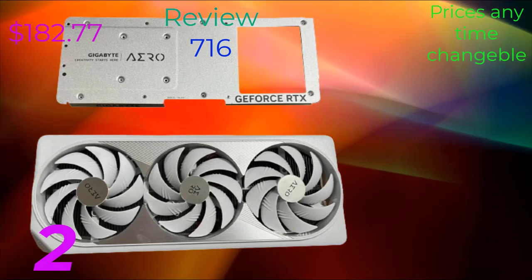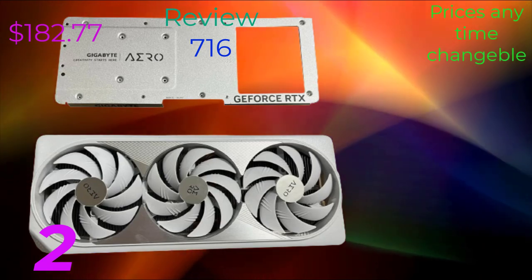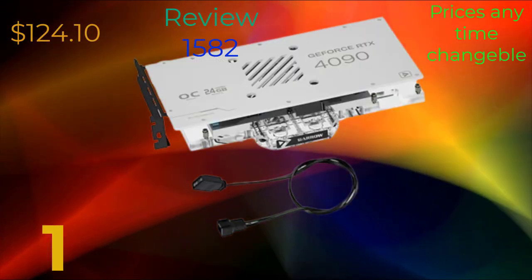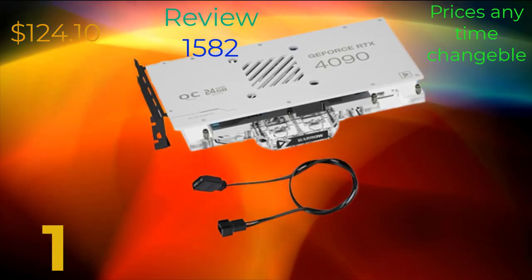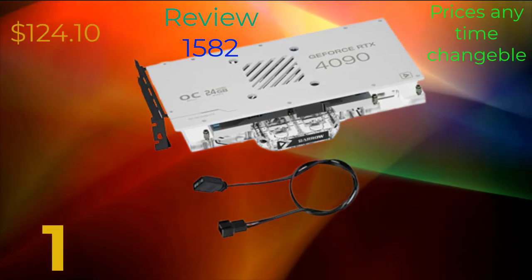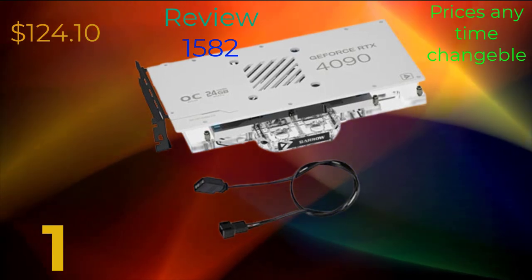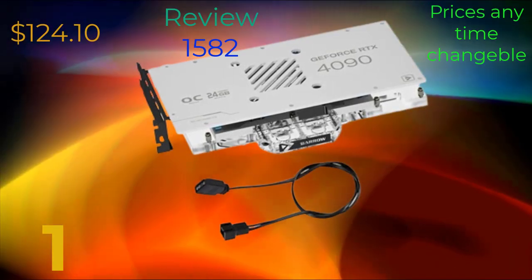This makes it ideal for demanding tasks such as gaming at high resolutions, rendering complex 3D scenes, and accelerating AI workflows. Additionally, the RDX 4090 supports NVIDIA DLSS (Deep Learning Super Sampling) technology, which uses AI to boost frame rates and image quality in supported games, resulting in smoother gameplay and sharper visuals without compromising performance.